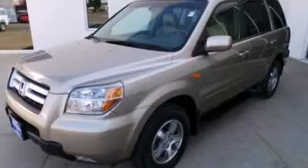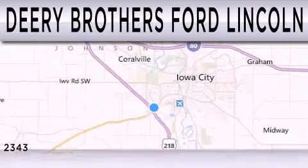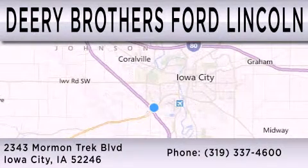Contact us today to arrange your test drive. Deery Brothers Ford Lincoln is dedicated to doing everything possible to ensure that the experience you have selecting your next vehicle is as pleasant as possible. We are located at 2343 Mormon Trek Boulevard in Iowa City.